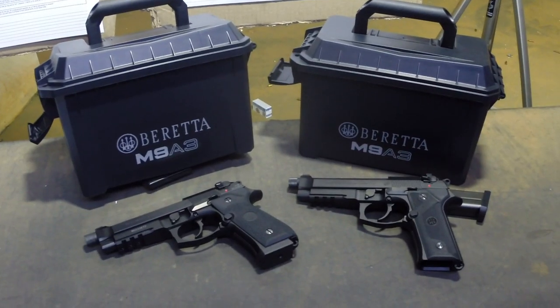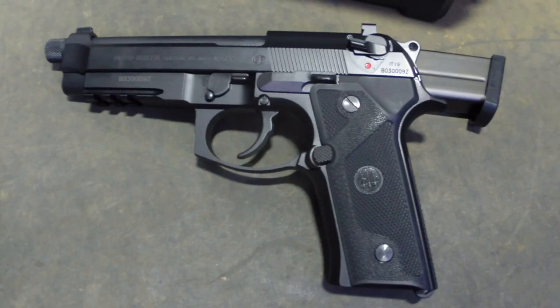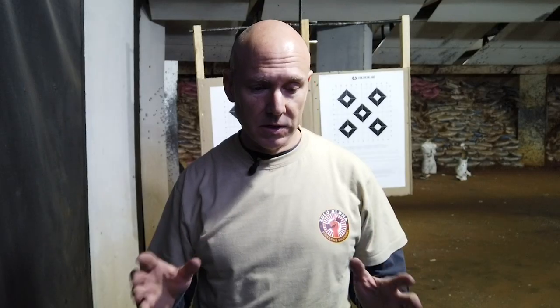So they asked us to have a look at the Beretta M9A3. Now don't say that too quickly because it'll sound like you're saying M93 and you can embarrass yourself like I originally did.